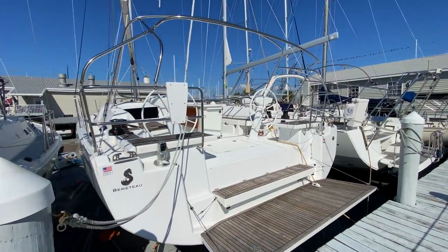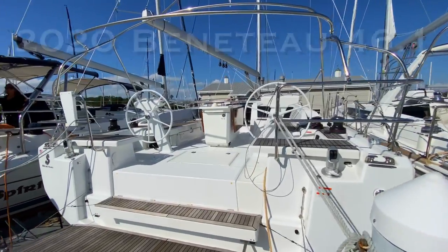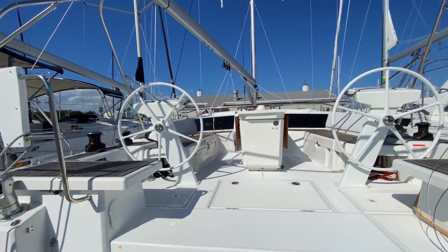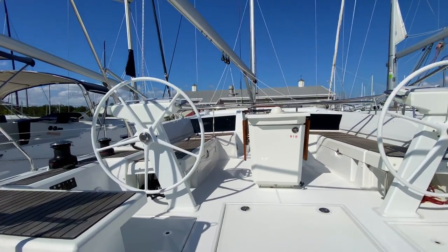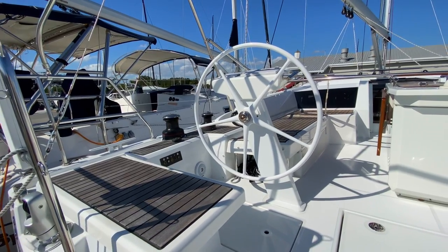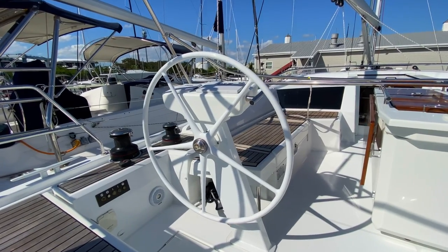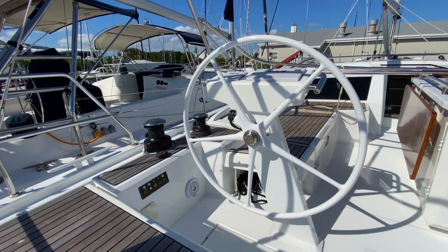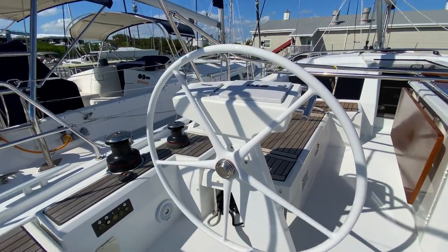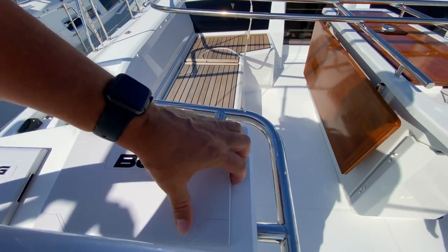Welcome back to Sailing Kuokoa. This is my revisit to the 2020 Beneteau 46.1. We already got our boat, which is a Beneteau 411 from 1999, and we loved it, but I wanted to come back and revisit this boat. We did look at it before we got ours. Obviously this is a completely different price point, but I still like to dream. I think this is my favorite boat of all the boats, so enjoy going through it with me a second time now that I have a little more experience under my belt.